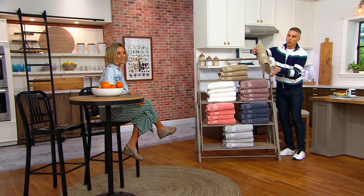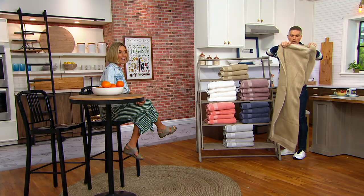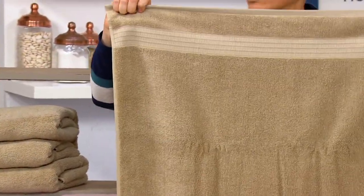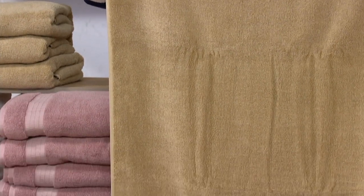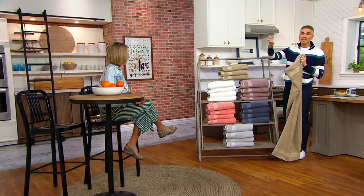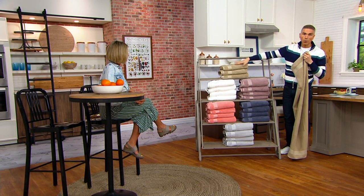Really great quality bath towels, and you get four of them at less than $8 each. They're huge — they're a bath towel, not a hand towel. These aren't like little washcloths that you're getting at this price. Less than $30 for the set of four.